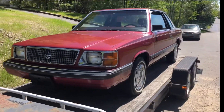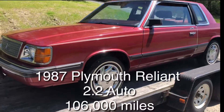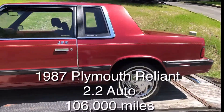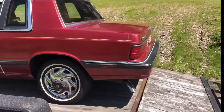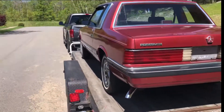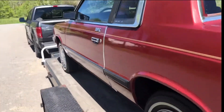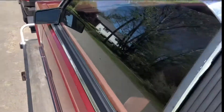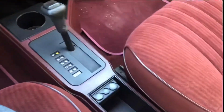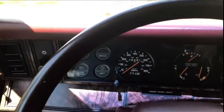There she is, back home from New Jersey. Let's fire her up. How often do you see a K car that had bucket seats and a center console?